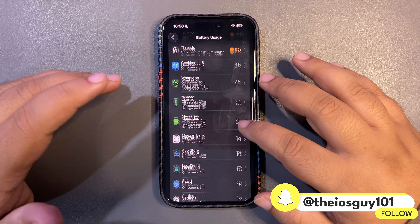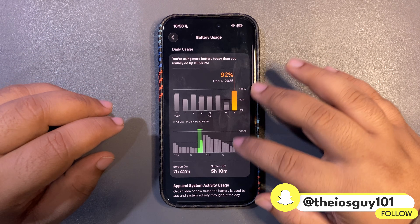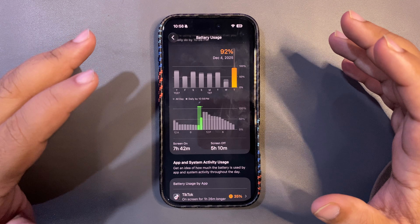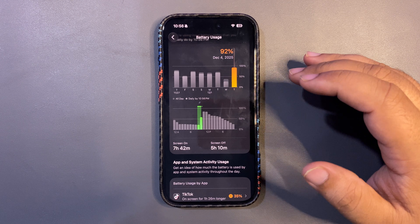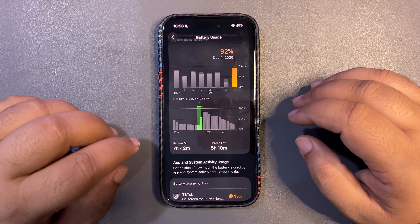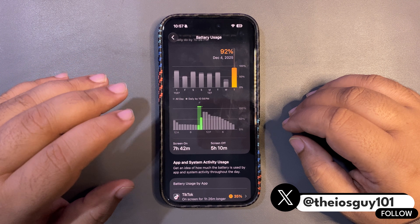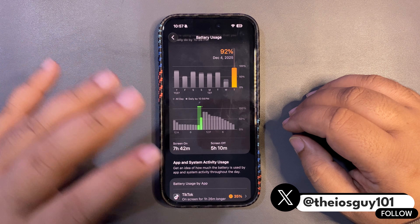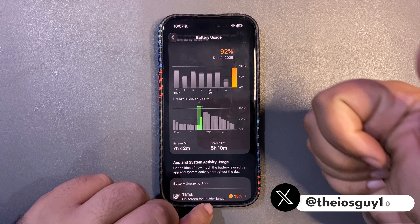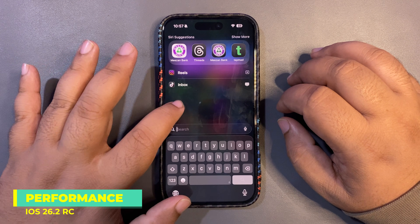I was also running Geekbench scores and WhatsApp and some other applications. It's just 24 hours and it usually takes a couple of days to stabilize, but for the first 24 hours I believe this is a really good screen-on time. I didn't face battery drain issues or quick battery dropping, so this is a really good update in terms of battery life — a big thumbs up.